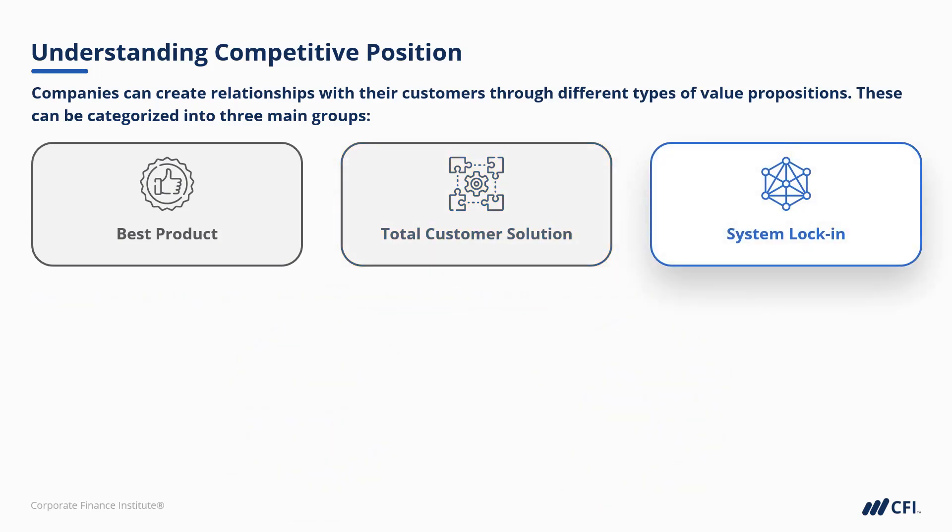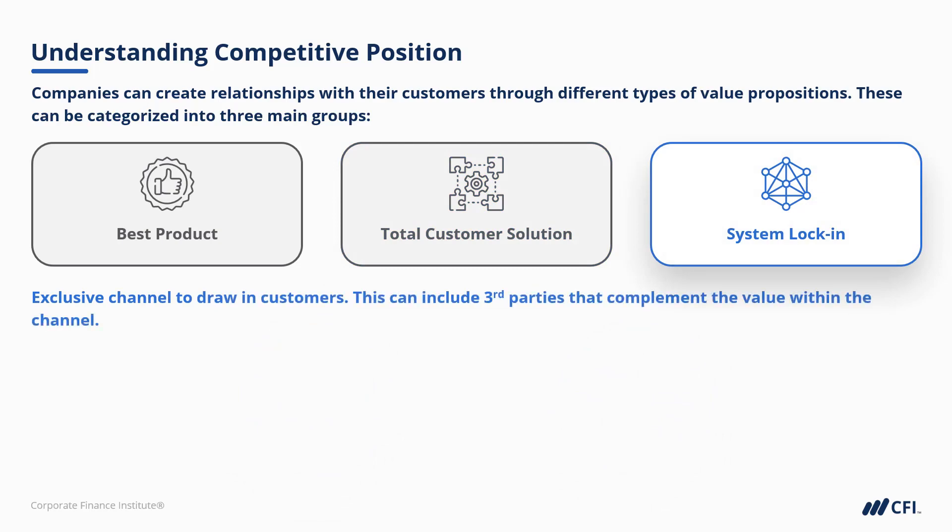Then there's system lock-in. This is typically an exclusive channel that draws customers in and may have third parties that also complement that value within that exclusive channel.